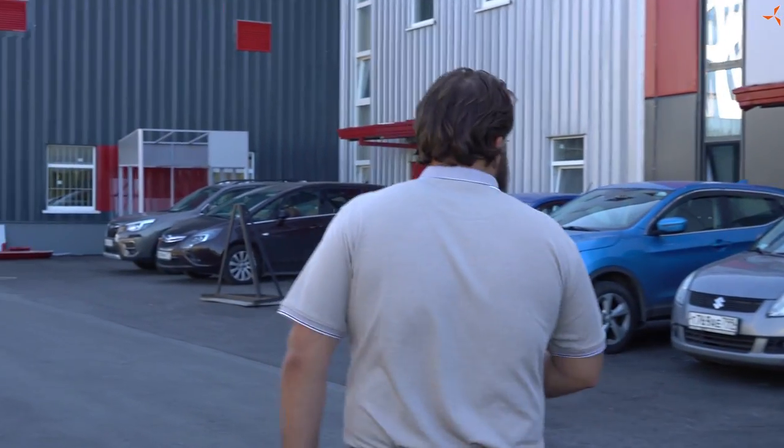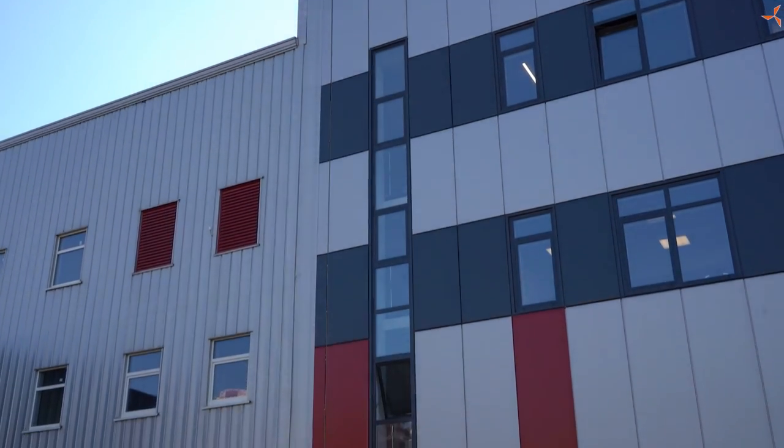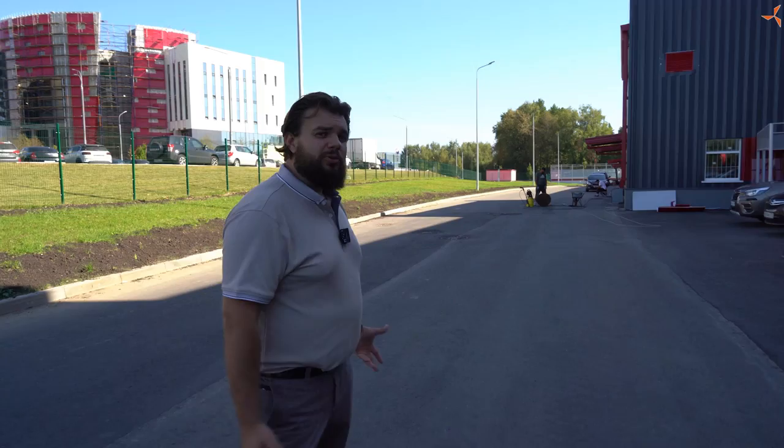Now, let's go inside the building and take a look at the condition as we approach the completion of the construction project.